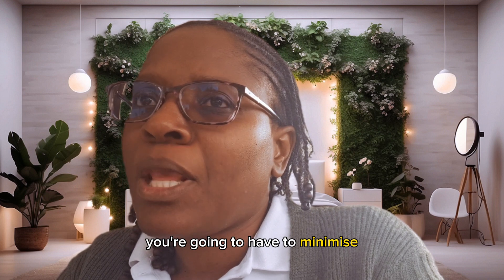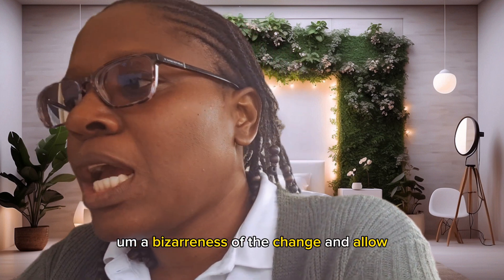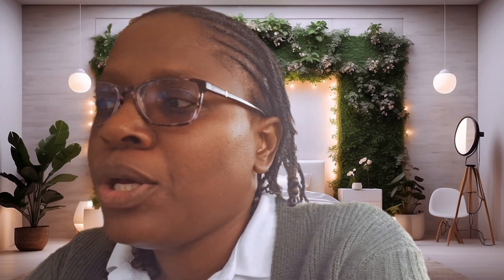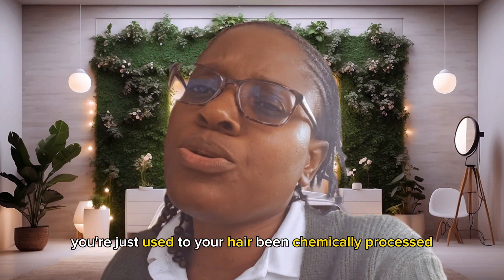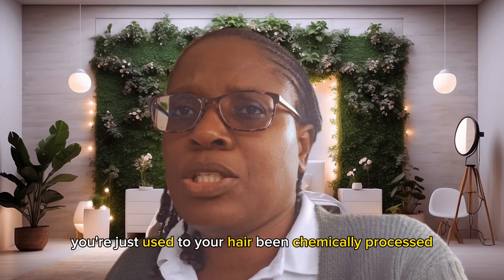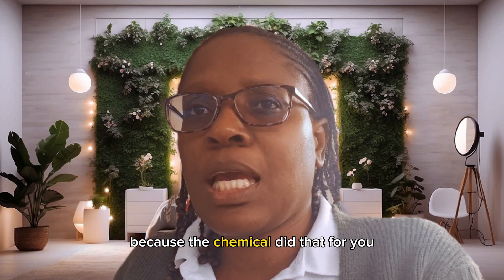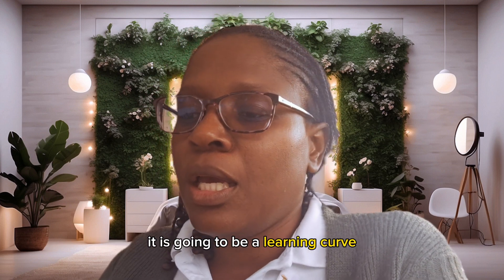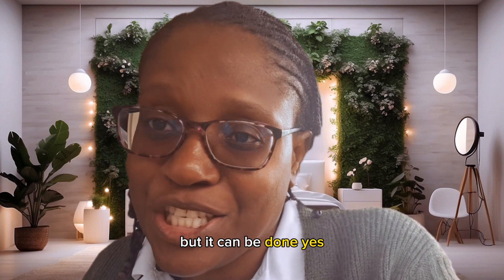You're going to have to trim sometimes, treat your ends, your chemical ends, and minimize the hazardness of the change. Allow yourself to get to the point where you're able to manage your natural texture. You're just used to your hair being chemically processed, but managing your natural hair is going to be a learning curve — it's going to be challenging, but it can be done.